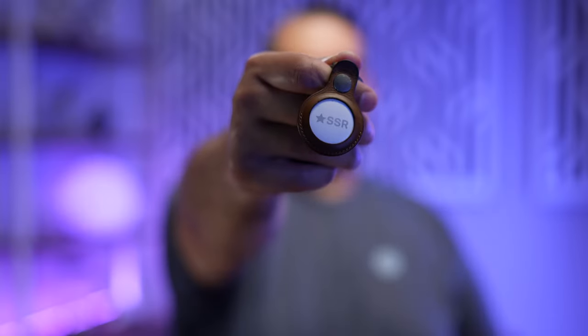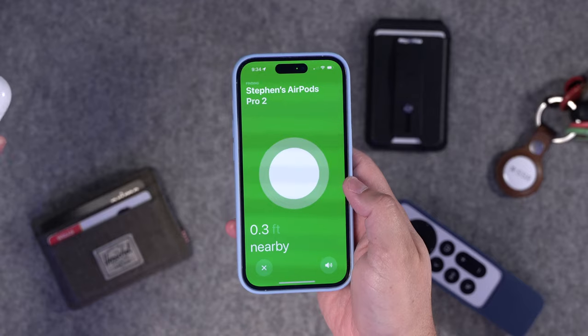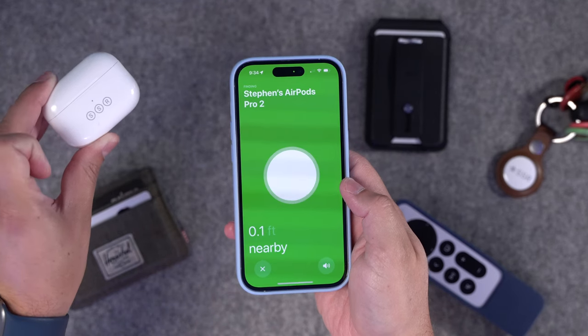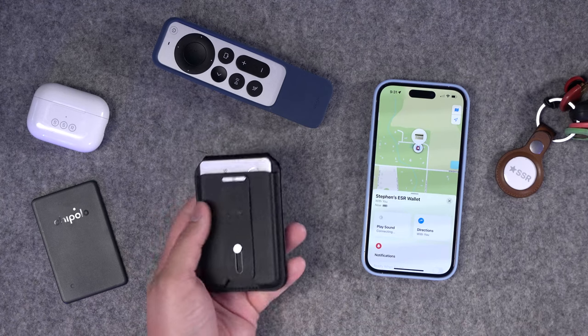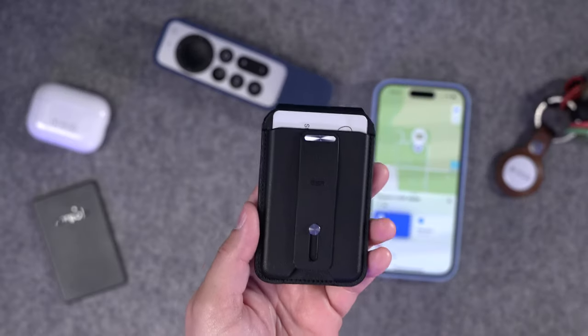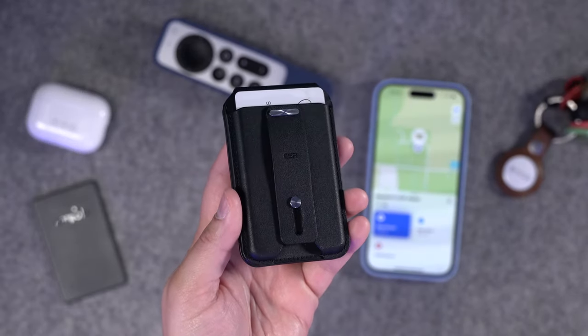You probably know about Apple's AirTag — it's Apple's location tracking device that lets you find it with your phone and even play a sound. But there are actually lots of other devices that support Find My. These devices can still appear in the Find My app, and some of them can even make a sound to help you find their location, including things like MagSafe wallets and even travel coffee mugs.